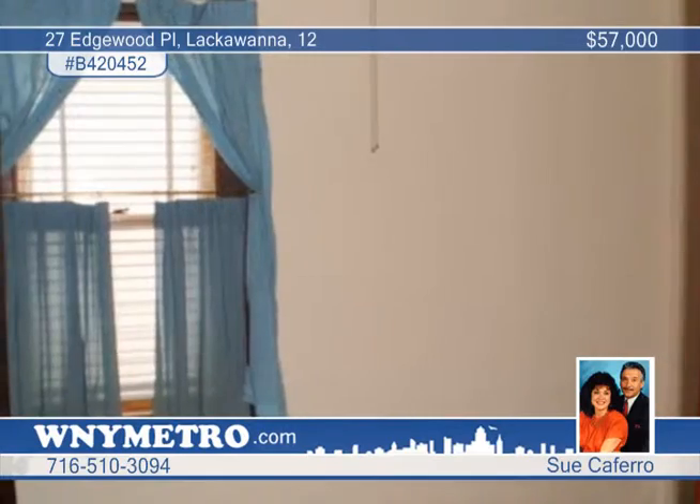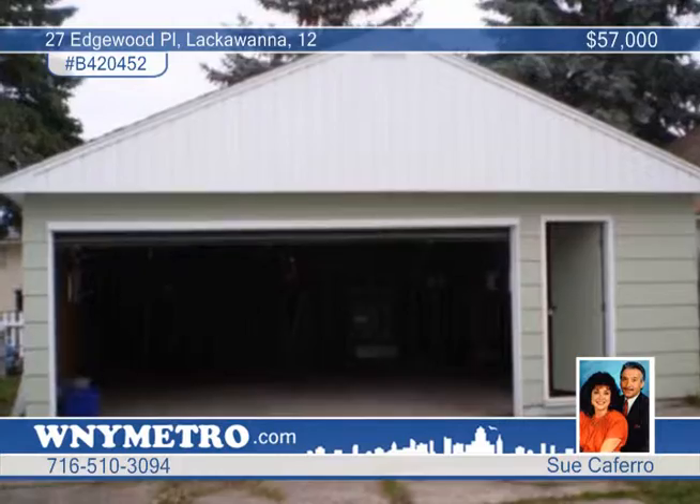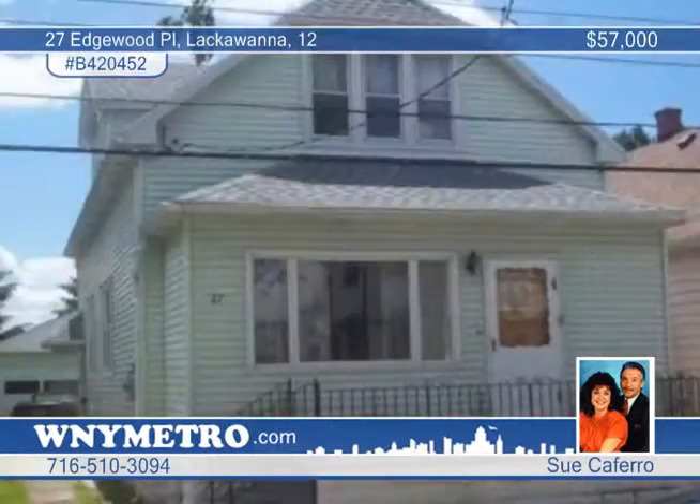You'll appreciate the full clean basement and the oversized two and a half to three car garage. Check out this great location on a nice quiet street by calling Sue Cofuro.